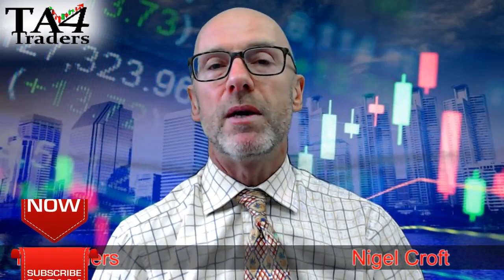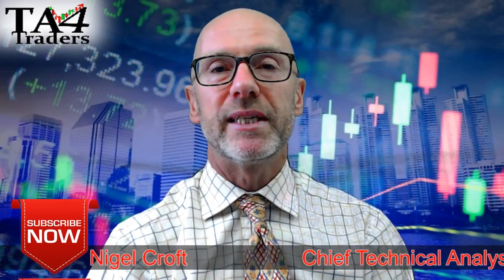Many thanks for watching this video. Please remember that these videos are not investment recommendations — they're just my opinions. Please do read the disclaimer. Thank you.